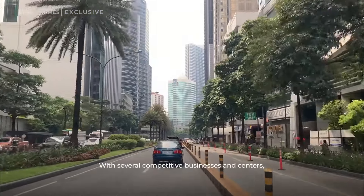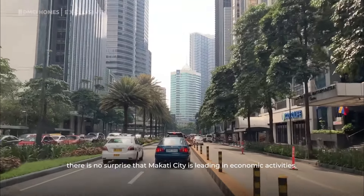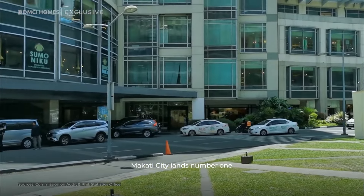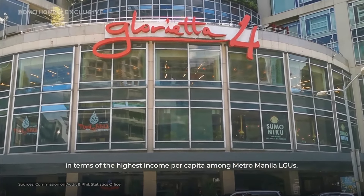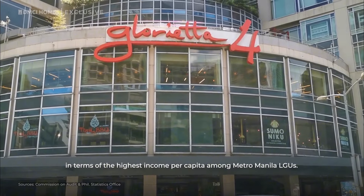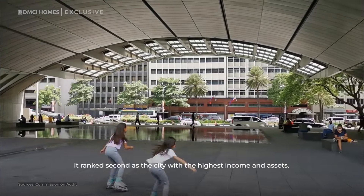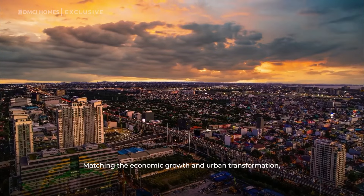Why choose Makati City? With several competitive businesses and centers, it is no surprise that Makati City is leading in economic activities. In 2020, Makati City lands number one in terms of the highest income per capita among Metro Manila LGUs. Meanwhile, it ranks second as the city with the highest income and assets.